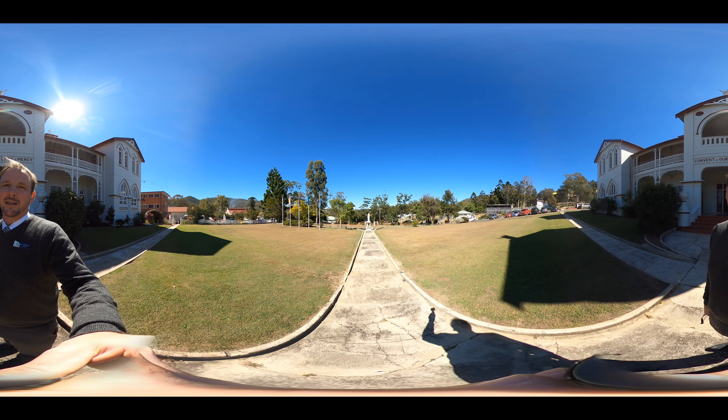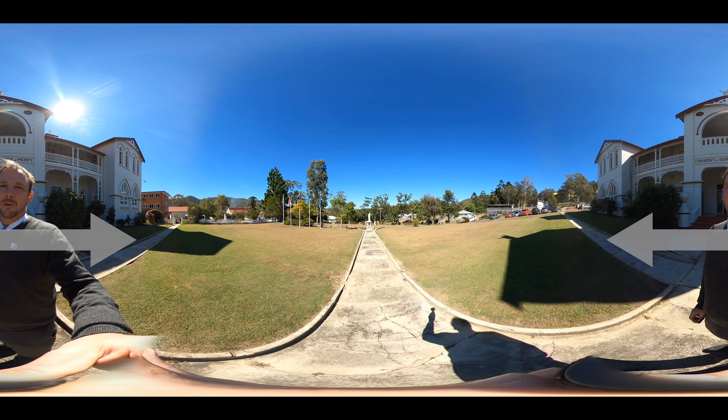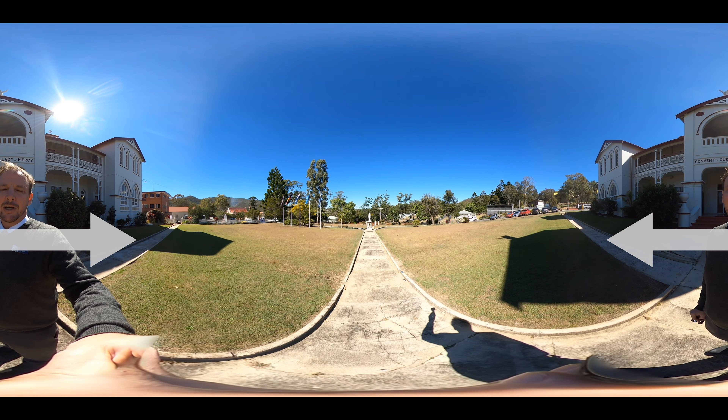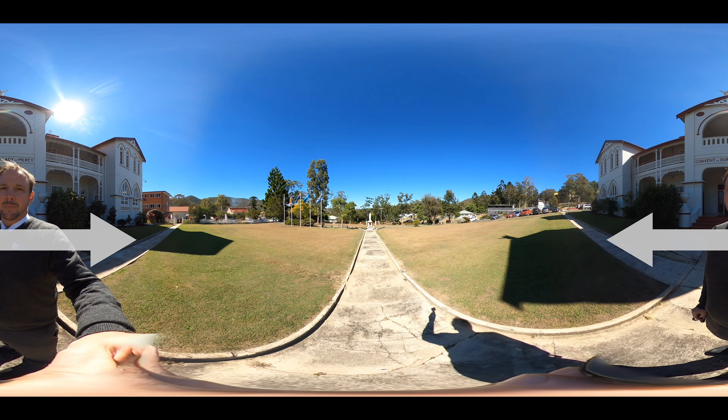Welcome to Mount St Bernard College. This tour is 360 degrees which is super cool. All you need to do is click your mouse and drag, or use your fingers and drag, to view the different areas. Enjoy!